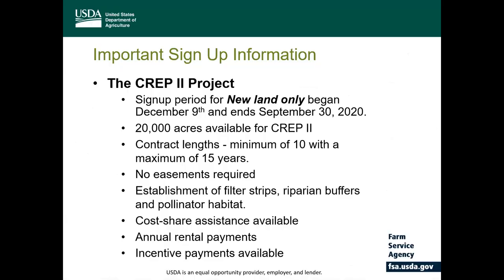The North Dakota Riparian Project is looking to enroll up to 20,000 acres in which only new land is eligible to be offered for this program. Land previously or currently enrolled in CRP is not eligible under CREP 2. A CREP 2 contract must be for a period of no less than 10 years and no more than 15 years in length, and there are no easements required for this program.